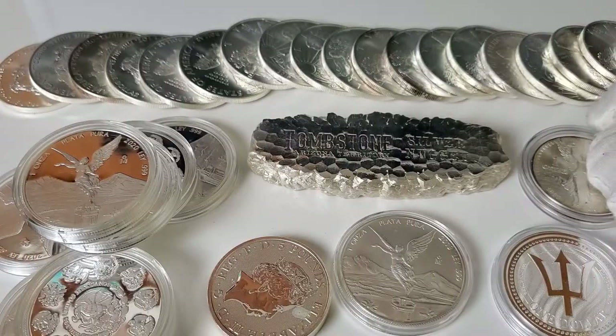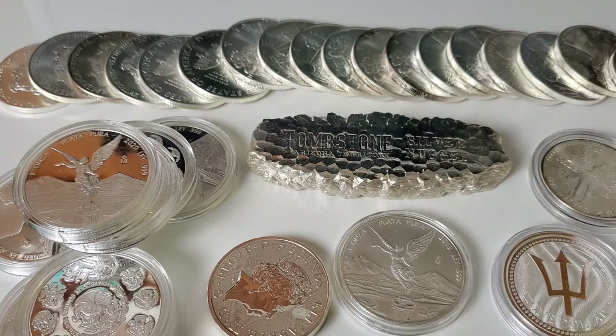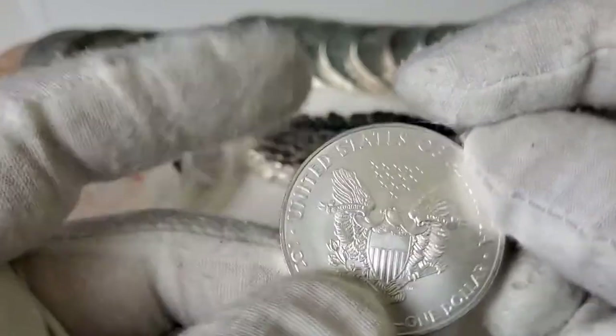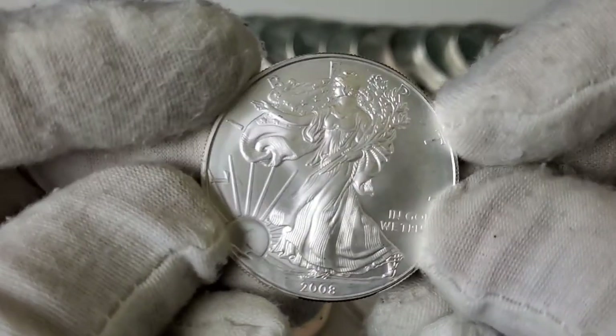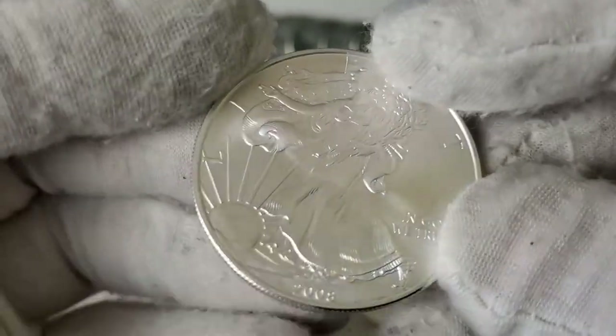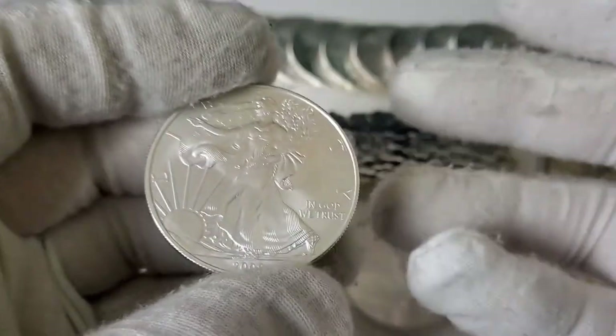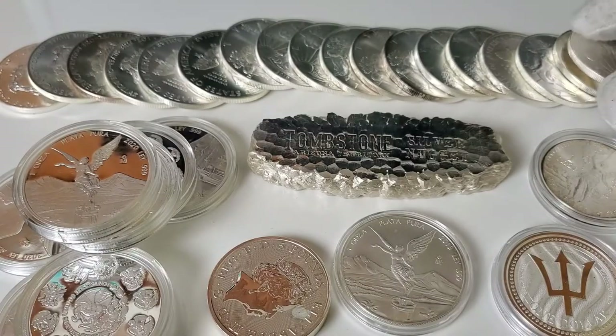I have noticed a few different silver linings to the silver problems that we have today, and one is with the American Eagle. I've noticed premiums starting to come down on these a little bit, which is nice to see. Not so much the 2021s, but I found a deal on 2020s that you guys should be made aware of.